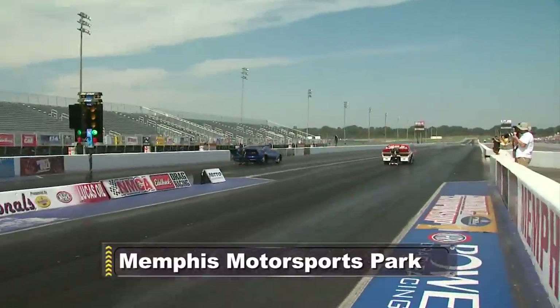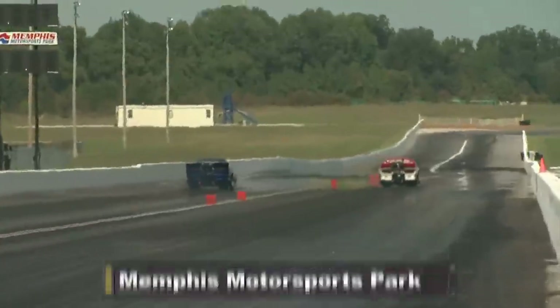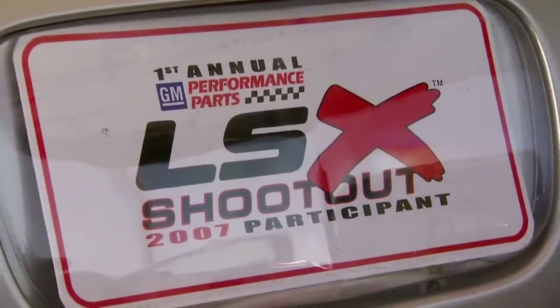Welcome to Memphis Motorsports Park, where this weekend's NMCA drag racing event features a one-of-a-kind quarter-mile race within the race. It's the inaugural LSX Shootout.